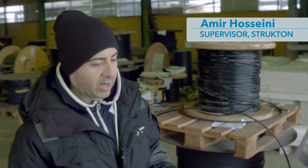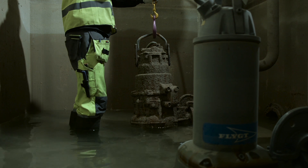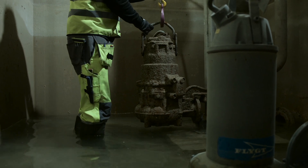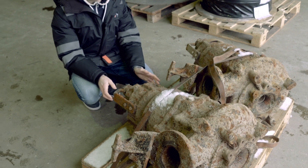We have just changed a couple of old pumps at Kalaplan. And this is the result of an old flight pump that has been running for 30 years. They have done a good job, absolutely.